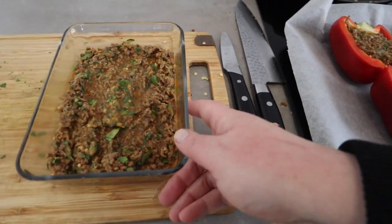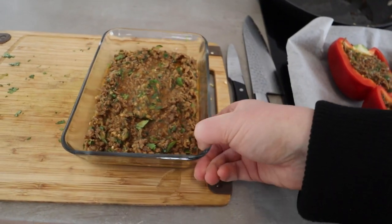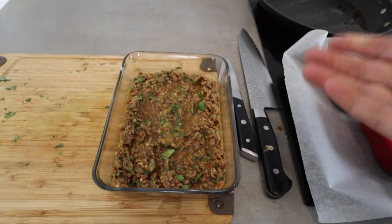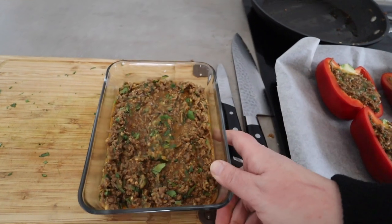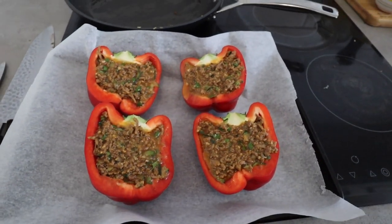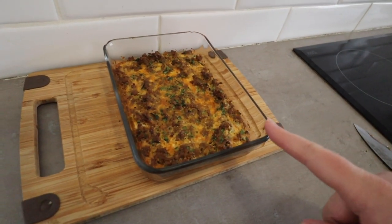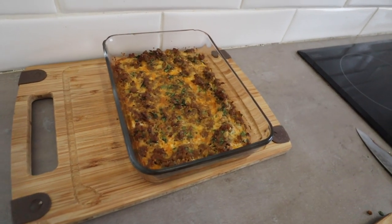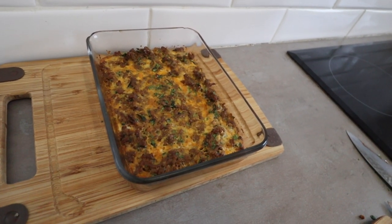There's some mince mixture left over — if you had more capsicums you could stuff them, but I'm going to bake the rest in a dish. That'll be a good work pack lunch for Dan, just with some avocado or salad. I'll pop everything in the oven and see how long it takes. I pulled out the small leftover dish after about 15 minutes — the egg was already cooked since everything else was done. That looks pretty good. The capsicums have been in for half an hour now, so let's get them out.